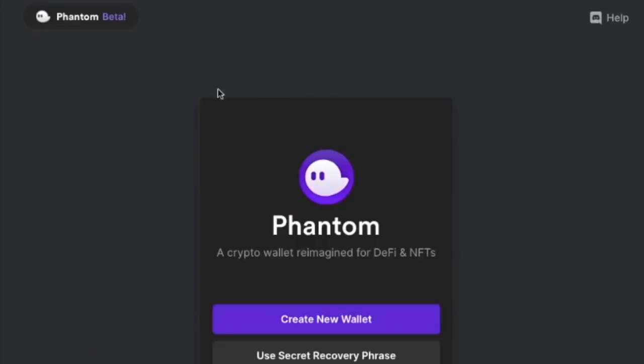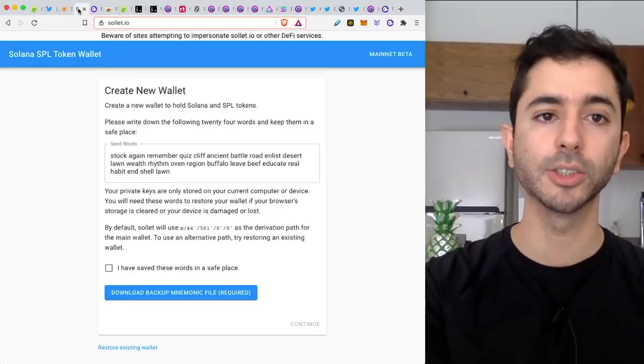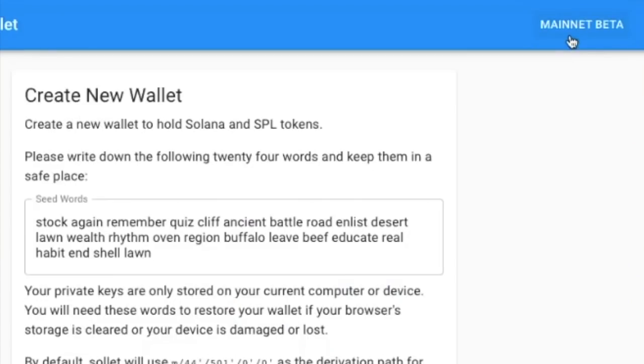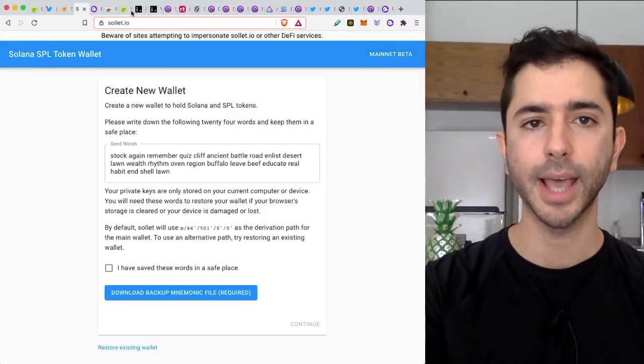Once that's set up, we will create a new wallet. Something I want to point out: you can see right here in the top left, Phantom is in beta. The Solana ecosystem is very new right now — we're all pretty much beginners in this space. If we go to Sollet.io, same thing: mainnet beta. So we're very new into this ecosystem. It has not proven itself yet, but there is potential.